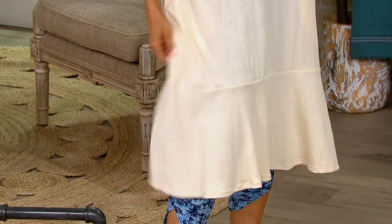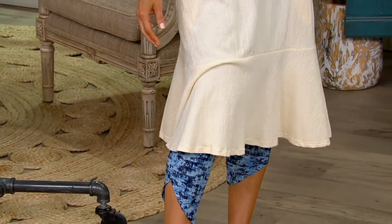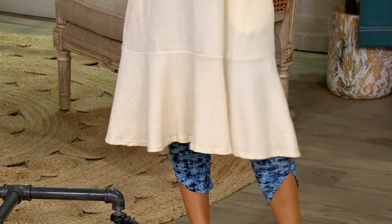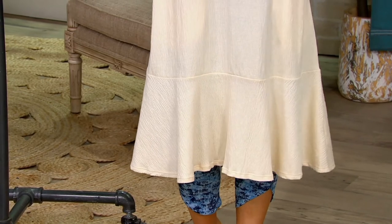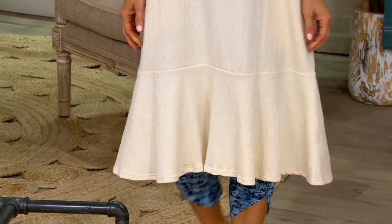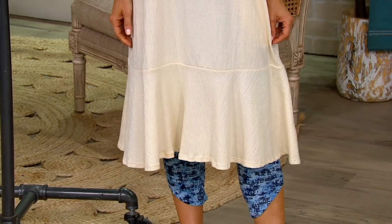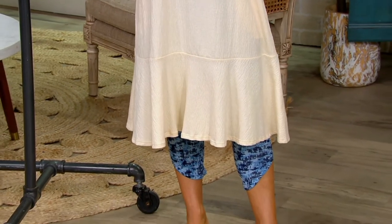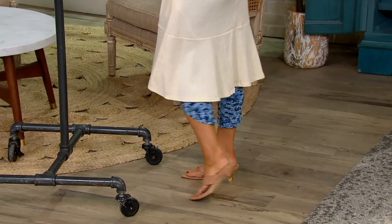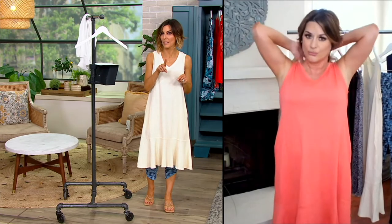This is a cotton-poly blend. You all were asking for more cotton-rich options, and I love that it's vibrant, holds its color, and washes and wears great with that poly content. I wouldn't recommend a very hot dryer for anything with natural cotton fiber. But that flounce hem — the tank dress is so beautiful. I love that we've got it in petite and regular. This is the regular.